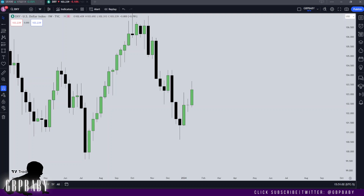What's going on guys, it's GBP Baby, welcome back to another weekly review. I hope everybody's doing well, I hope everybody's healthy, and let's get straight into things.